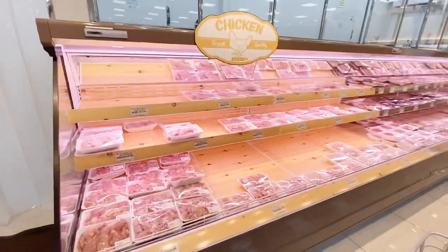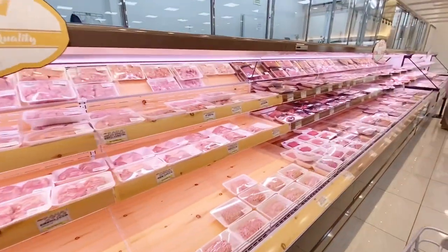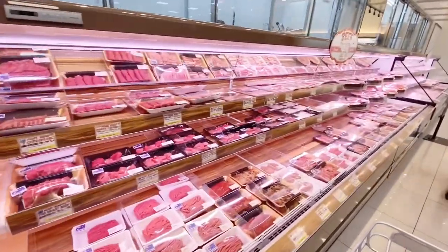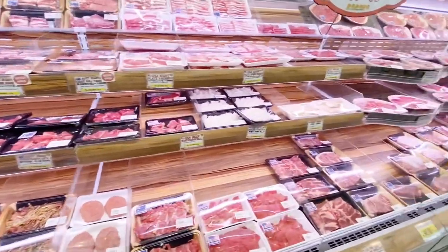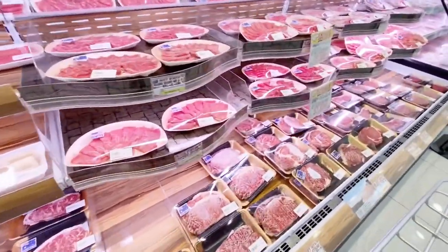But since both my husband and I have very Sundanese palates, we rarely eat food like that. We prefer sambal and salted fish! How about you guys — do you like sashimi, sushi, and similar foods?